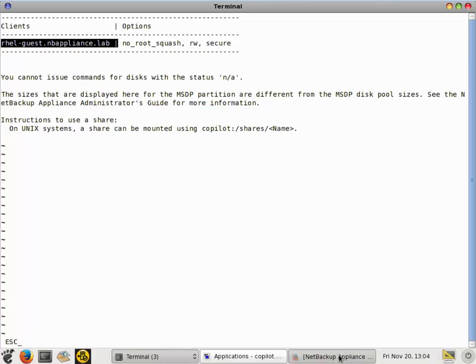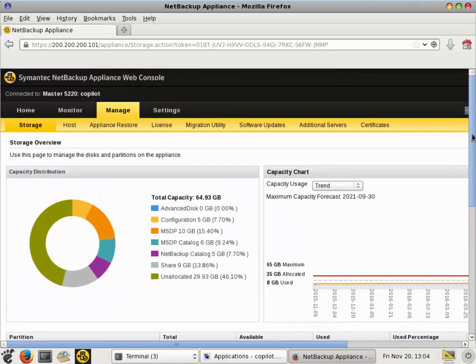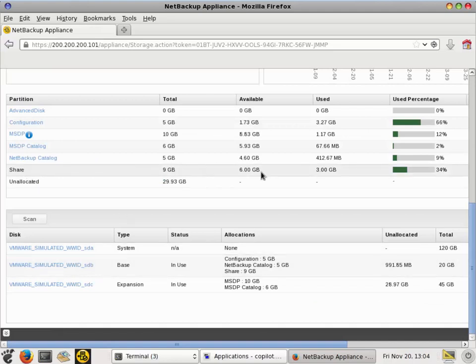In this release, you can also see the share information in the NetBackup graphical user interface of the appliance itself. The share is configured here and you can see the size and details of it. In this release, you can't manage or create it from the graphical user interface, but you can view it and report on it.